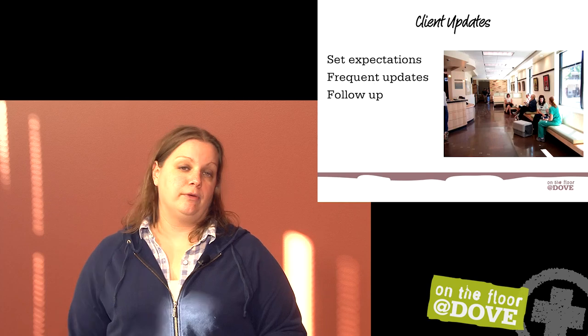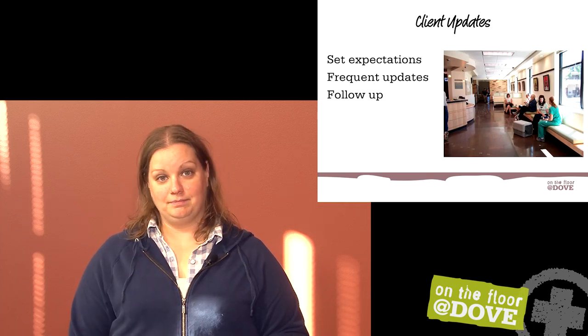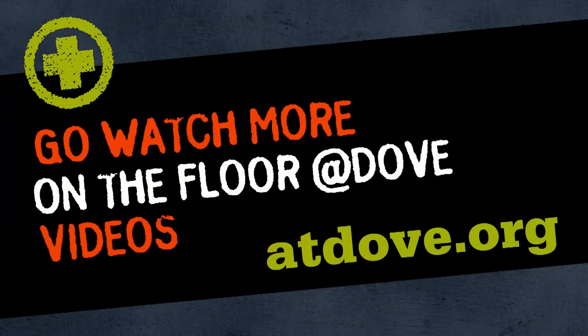A lot of conversations, understanding your normal values, and being ready to receive these emergencies — but any hospital can and should be performing triage on all of their patients. One veterinary website with everything you need — check it out at atdov.org.